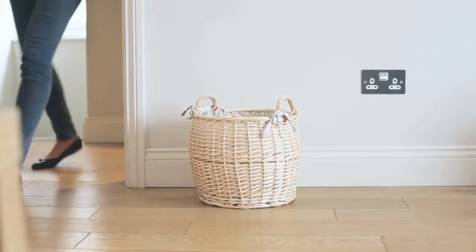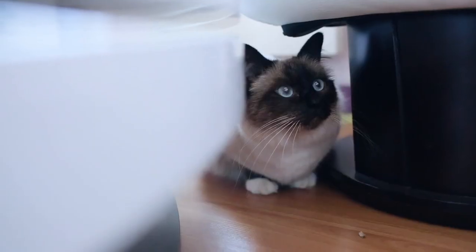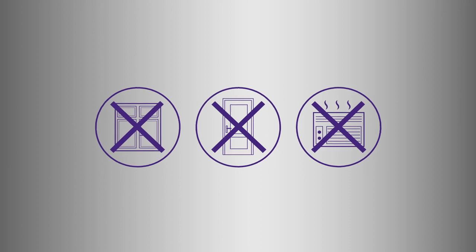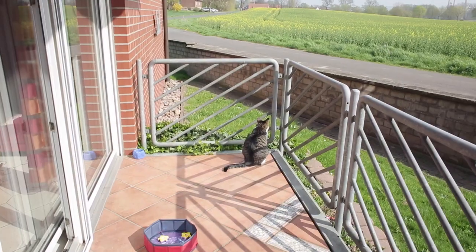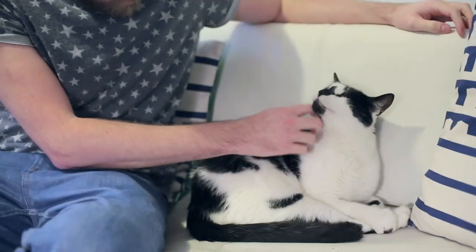Then, simply plug in Feliway Optimum, making sure that it's upright. Avoid under and behind furniture. Near to windows, doors, or air conditioning units is also not advisable, as drafts carry away the pheromones and refills may not last 30 days.